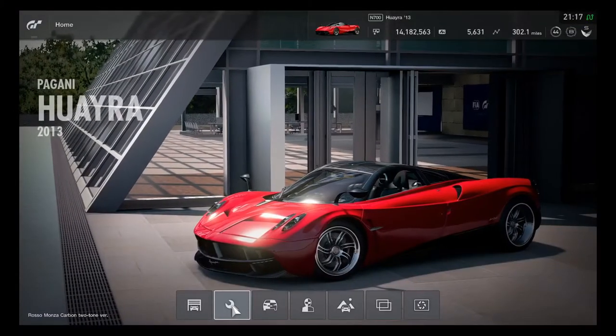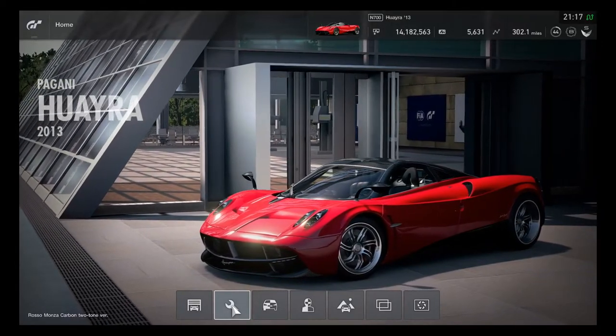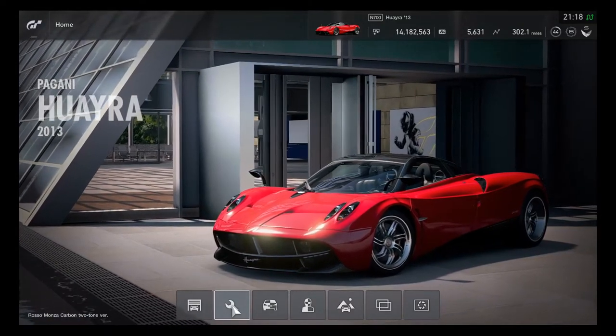One of the finest cars in Gran Turismo 6 has finally come back, which is the Pagani Huayra 2013, now ready to race in Gran Turismo Sport for a custom race.